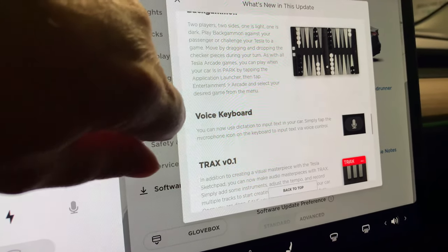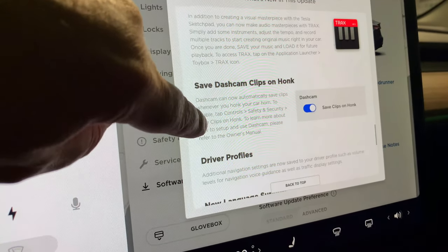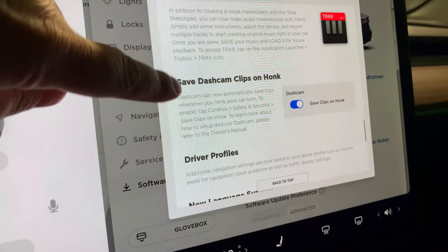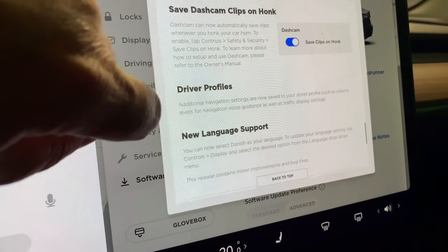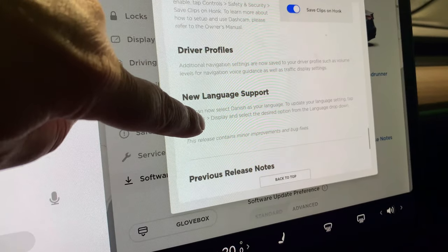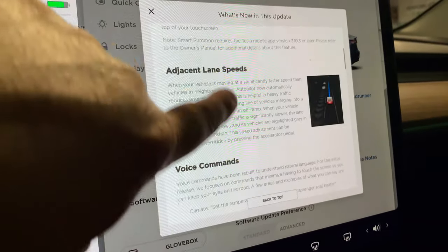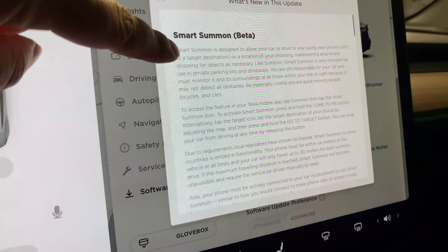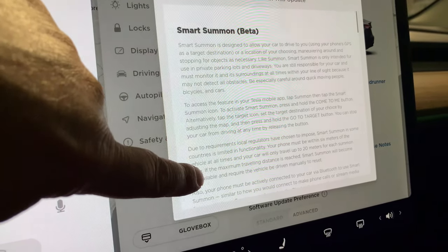We also get two new games: Stardew Valley and Backgammon. There's a new voice keyboard that lets you press a button to avoid typing. You can save dashcam clips on honk by enabling it in controls. Additional navigation settings are now saved to your driver profile. One important thing missing: the FSD preview Elon talked about is not in this release for Switzerland — we have Smart Summon instead.